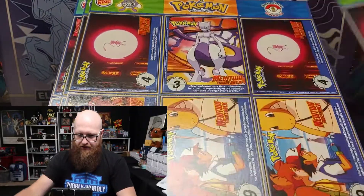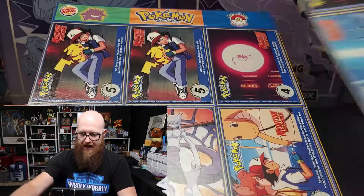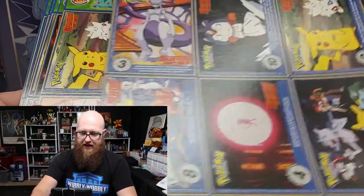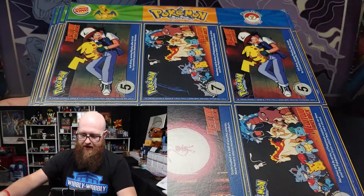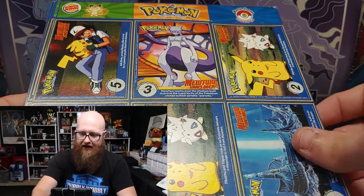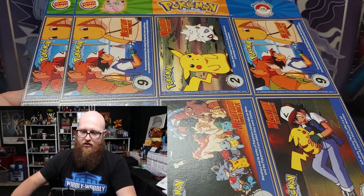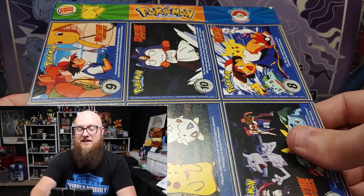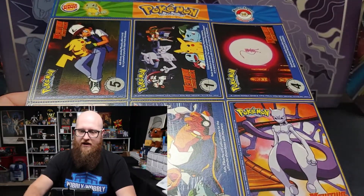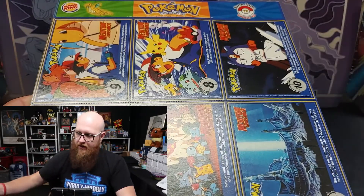Number one is Mewtwo — it's kind of hard to see at this angle — number two Poliwhirl, number three Snorlax, number four Gengar, number five Chansey, number six Bulbasaur, number seven Charizard, number eight Blastoise, number nine Meowth, number ten Caterpie, number eleven Charmander, number twelve Jigglypuff, number thirteen Pikachu.